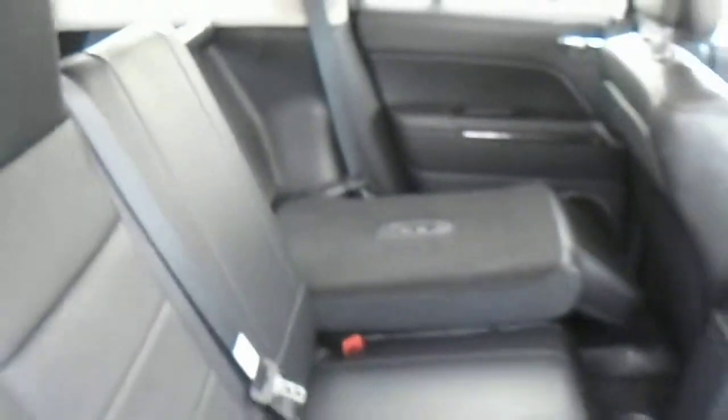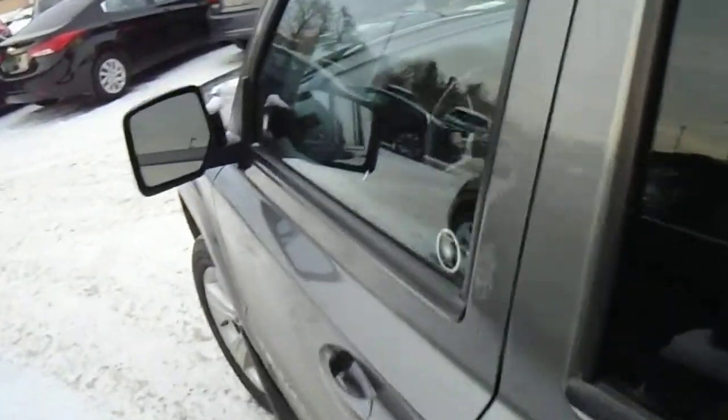The seats are super easy to get back up too. I'll show you — just open the door, pop them up and you're all set. It's also got a nice black leather interior. I'll hop in and show you.